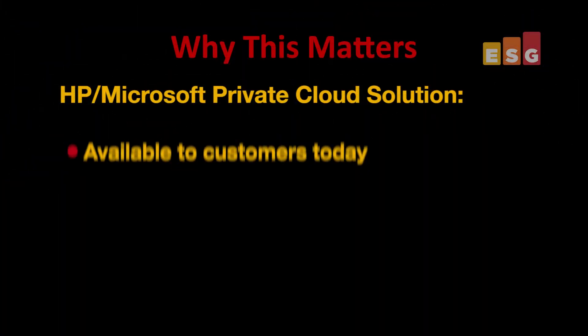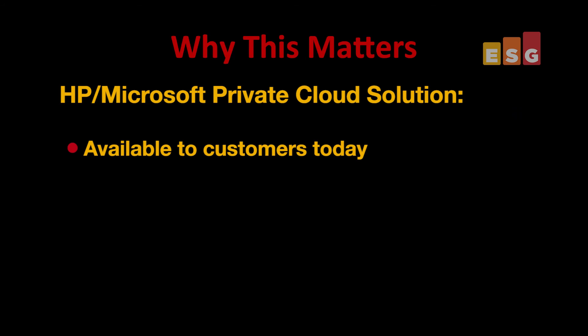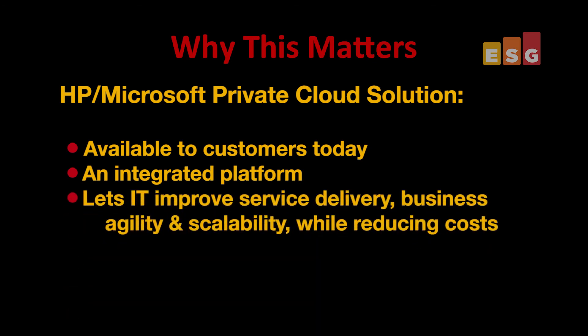Let's take this out of the MMS context and talk about it as customers. As we like to say here at ESG, why does this matter to the customer's business? Well, a couple of things are important. First, while this is a great showcase, it's actually a real solution that customers can have today — and by that I don't mean after months of planning, purchasing, deploying, and integrating piece parts. It's an integrated platform, so Microsoft and HP have done the hard work for you. Second, this private cloud gives you the opportunity to improve IT service delivery, business agility, and scalability while reducing your costs.